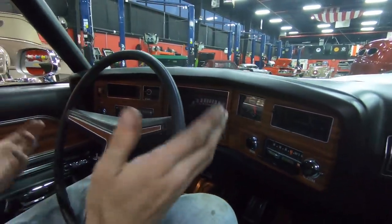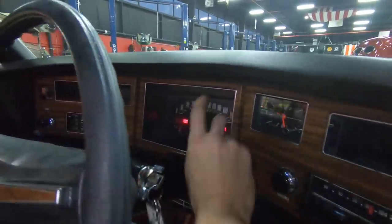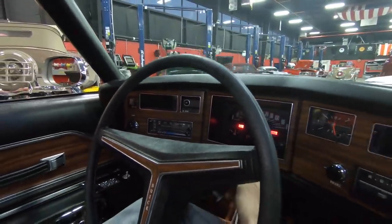It's got nice snappy throttle response. As far as our dash goes here, even the clock is working on it. You can see the generator and oil light are working. The temp light is actually working on it as well.